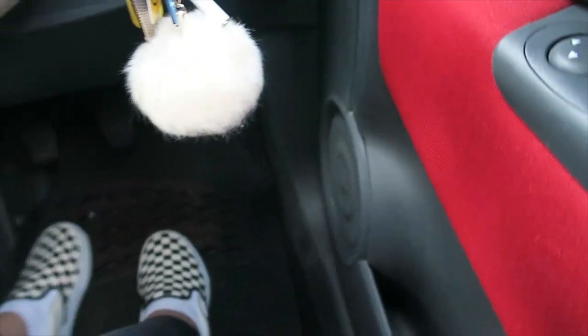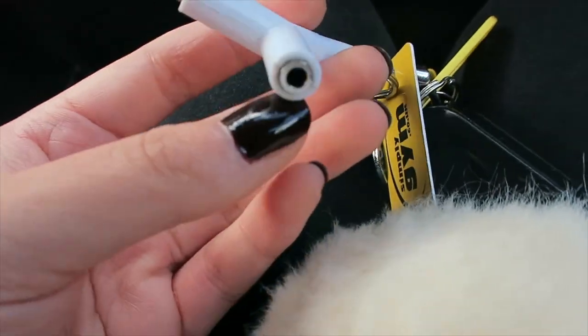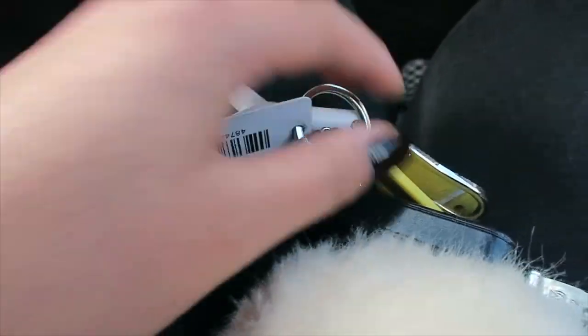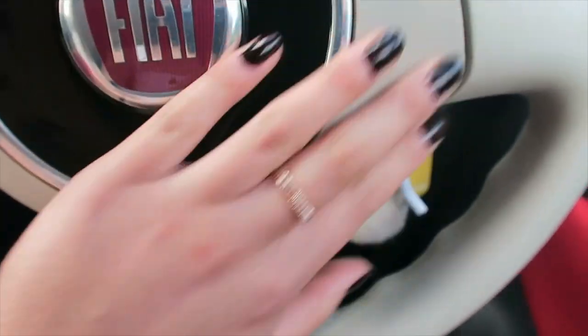I'll start by showing you the keys. I have a pom-pom on my car key. I also have a headphone splitter, which is quite useful sometimes. I've got my Simply Gym card, a lock cookie I don't even need anymore, a flip tag that says Safi on it, and then my house key.